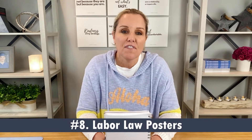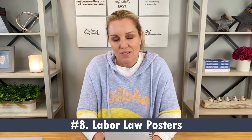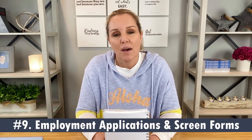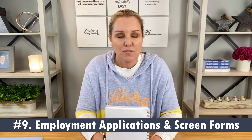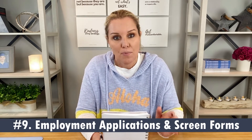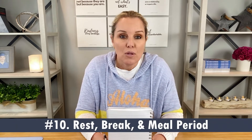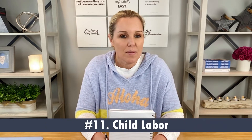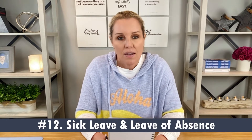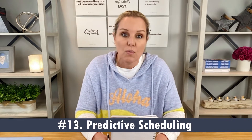Number eight, verify correct labor law posters are properly posted in each of your restaurants and in your office. Number nine, review and update employee applications and your interview screen forms for compliance with ban the box and salary history ban, and to make sure you're asking the appropriate interview questions. Number ten, review your rest, break, and meal period regulations and policies. Number eleven, review your child labor law requirements. Number twelve, audit paid sick leave and leave of absences policies. Number thirteen, review compliance with predictive scheduling and your fair work week regulations.